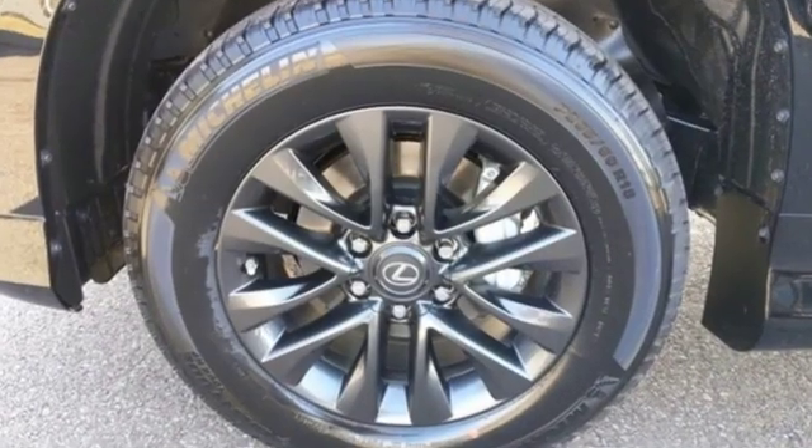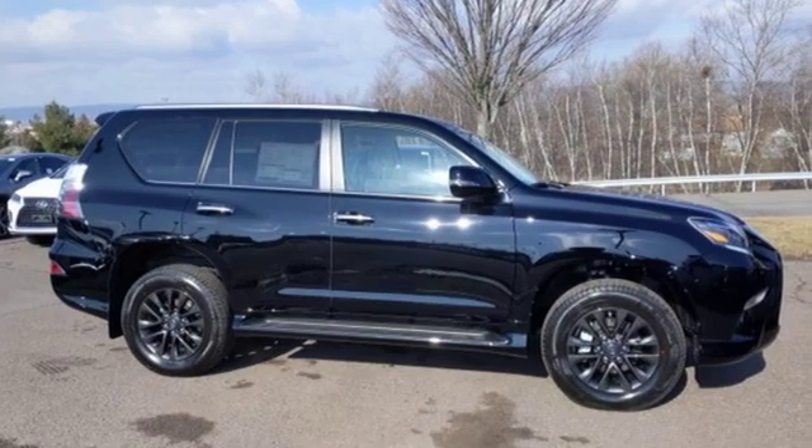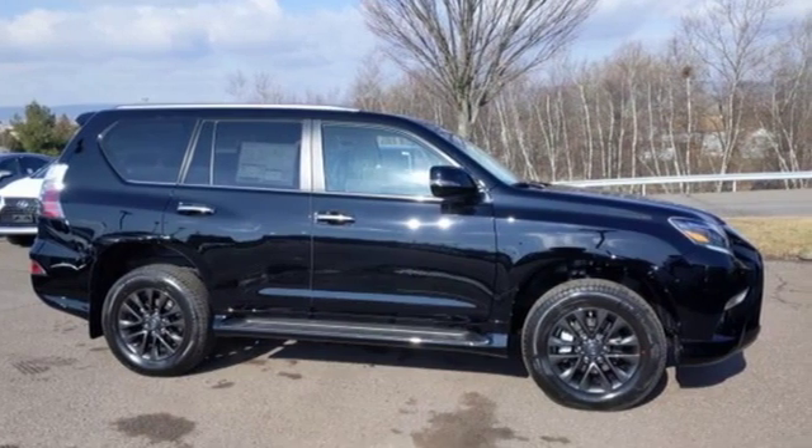Lexus — a lifestyle that leaves a lasting impression. Someone's going to drive this fantastic vehicle off the lot. Should be you. Test drive it today.